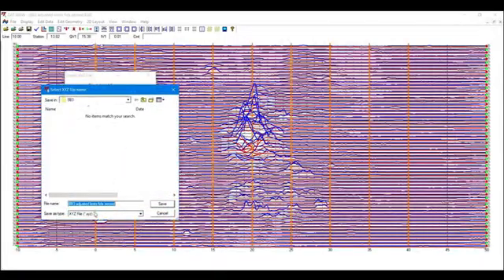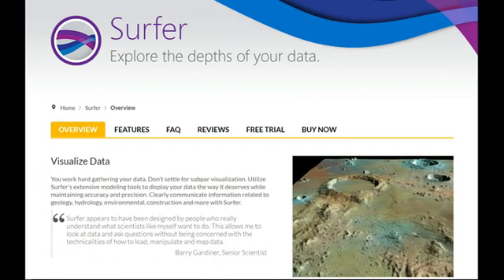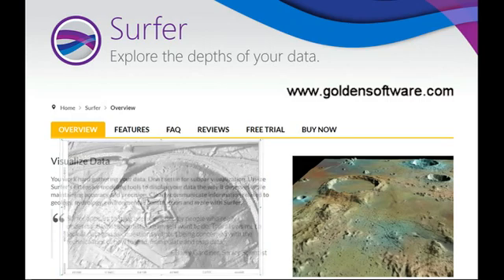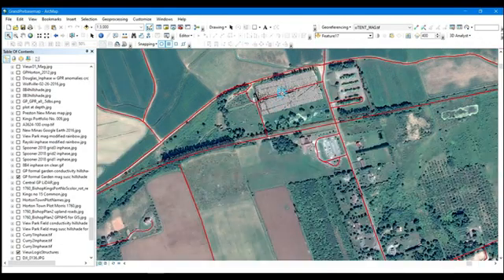From DAT38, we export a grid file of the data for further processing in another software package. For step two, I use Surfer by Golden Software, which is a gridding and contouring program. It also supports point cloud data, giving you access to LiDAR files. In Surfer, we open the grid, apply filters and reinterpolation, then generate maps in the form of contour plots, shaded relief, or 3D surface models. Each of these has its own pros and cons, but from here you can export JPEGs or GeoTIFFs for onward analysis and display in your preferred GIS software package.